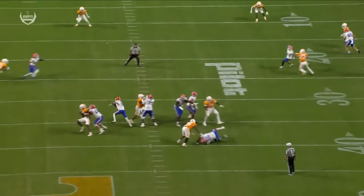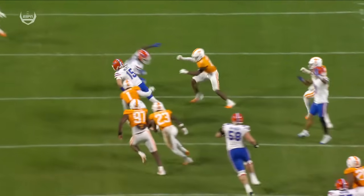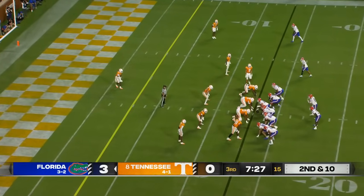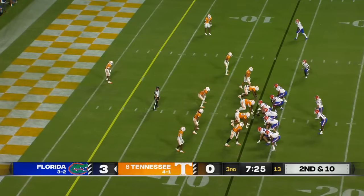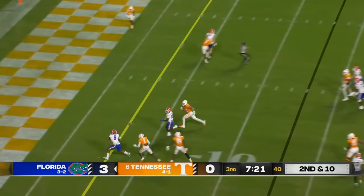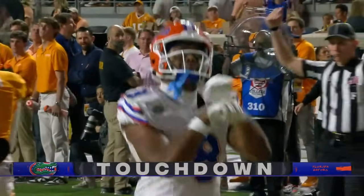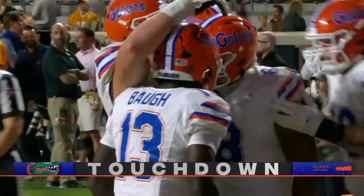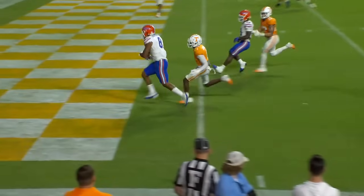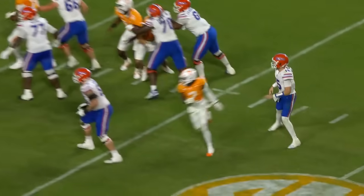You see immediately the first read is not there. He pulls it down — he sees that linebacker Jeremiah Teelander had taken away his primary option. Tennessee's got to get another stop here, they've got to rise up once again. Mertz, end zone — touchdown! He finds the tight end Arliss Bordingham. They go 92 yards and end up in the end zone. You just see Bordingham arc release and get up the seam — some miscommunication in the secondary.